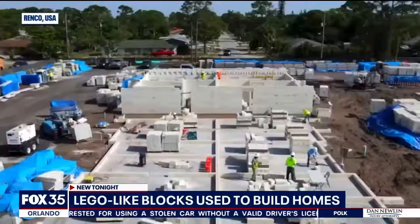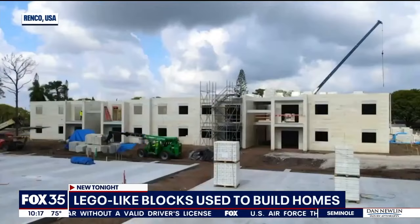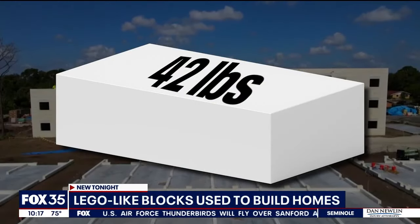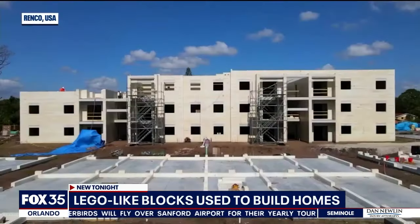And stacking up the pieces should be pretty easy. Murphy says the heaviest block used in their flagship apartment building only weighed 42 pounds. You and I could go build a three-story apartment building without a crane or any equipment.